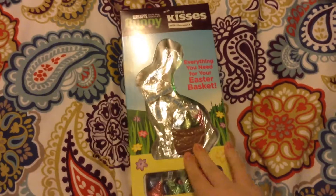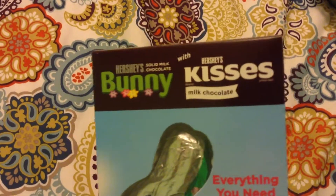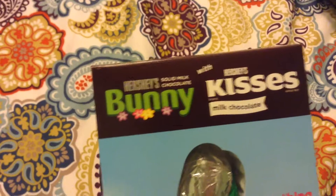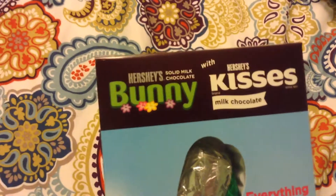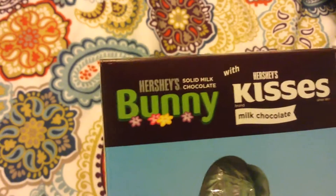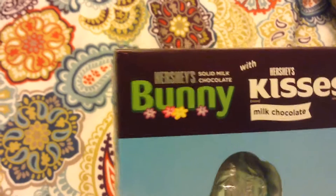Everyone always needs to get some chocolate bunnies. And this — oh, it's actually real Hershey's! I was so worried that it wasn't Hershey's, because I almost always don't like any chocolate bunnies other than Hershey's, which I've never actually had before. But this is Hershey's, and it has real Hershey's Kisses, and it's all milk chocolate. So that's awesome.